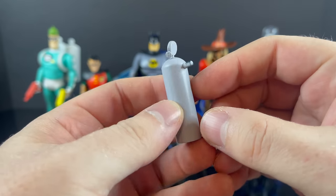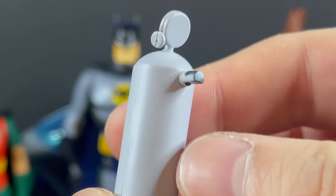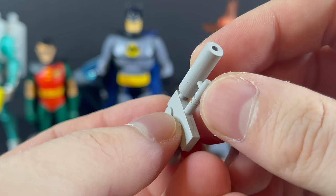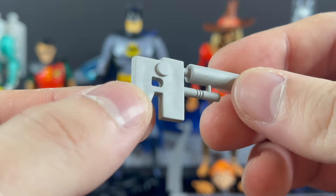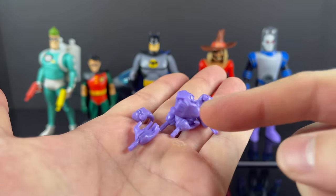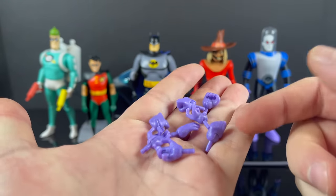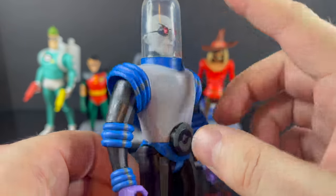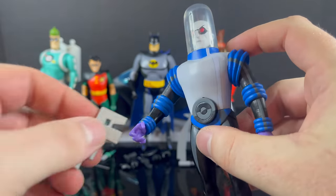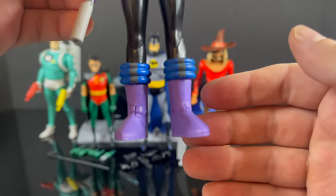Starting with Mr. Freeze: he comes with his freeze tank, which pegs into his back. The freeze gun is cool — all one color, though a little cell shading would have gone a long way. He comes with a ton of hands, Super7-style. Once you peg the tank on and get the gun in his hand with the correct hand equipped, Mr. Freeze looks fantastic — a very well done, well cell-shaded figure overall.